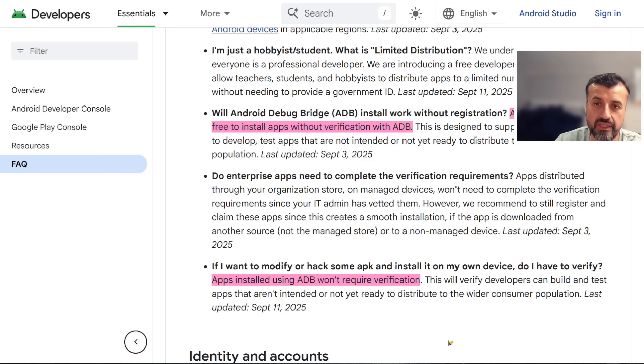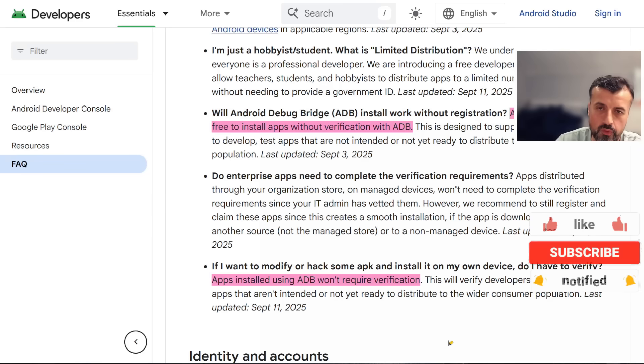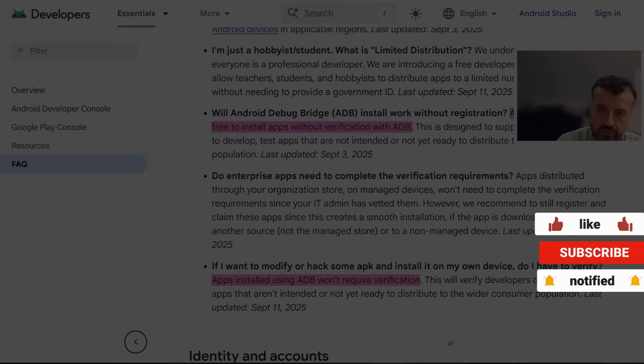So really, no need to panic or ditch your Android TV or Google TV device. As long as you install modded, cracked, or custom applications via ADB, you'll automatically bypass any kind of verification check. This is fairly positive news — Google TV is still the platform of choice for those who like to customize and modify their streaming device. Thanks for your support, leave a comment below, and I'll catch up with you soon.